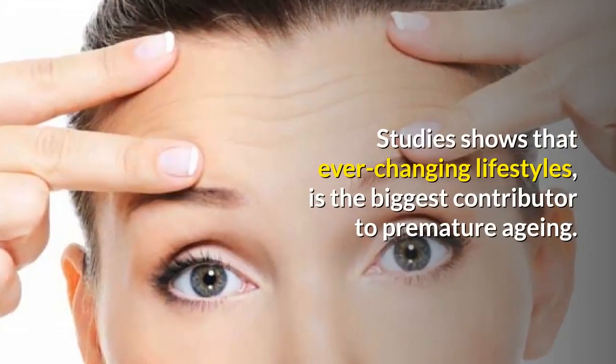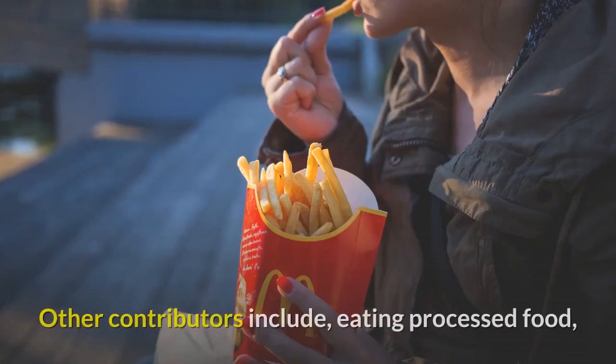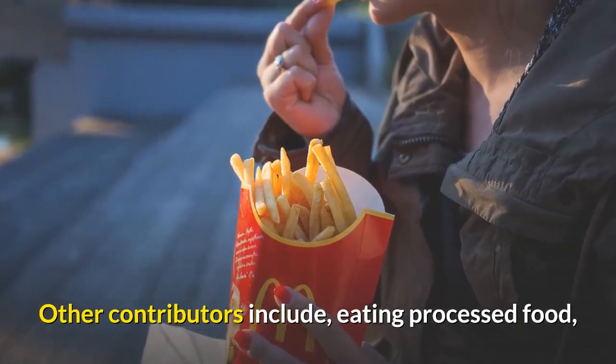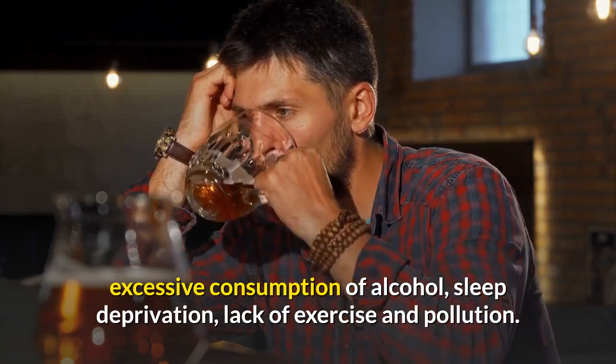Studies show that ever-changing lifestyles is the biggest contributor to premature aging. Other contributors include eating processed food, excessive consumption of alcohol, sleep deprivation, lack of exercise, and pollution.